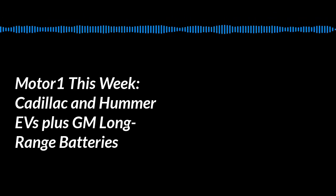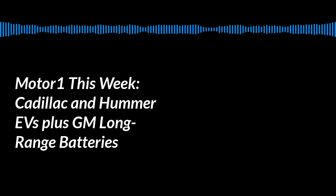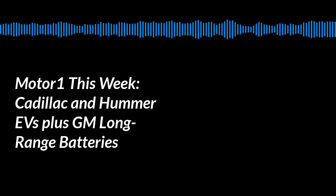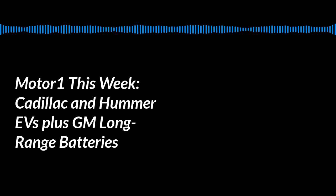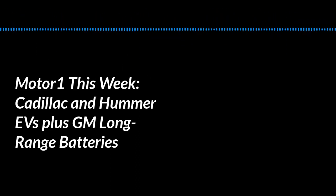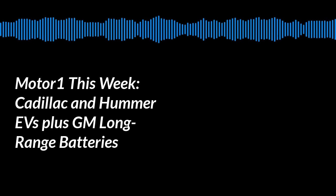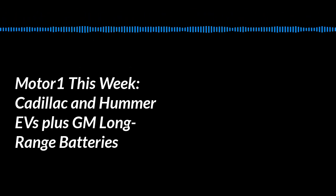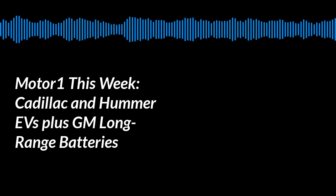Whenever we talk about electric cars, range is always the first spec we want to know. It sounds like Cadillac is learning from Porsche — don't make promises you can't keep; wait until you know the exact number. They'll debut it on April 2nd in LA before the New York International Auto Show. A GM designer described it to me as not a concept car but a 'precursor' — what we'll see is almost entirely finalized design, about 90-95% there.